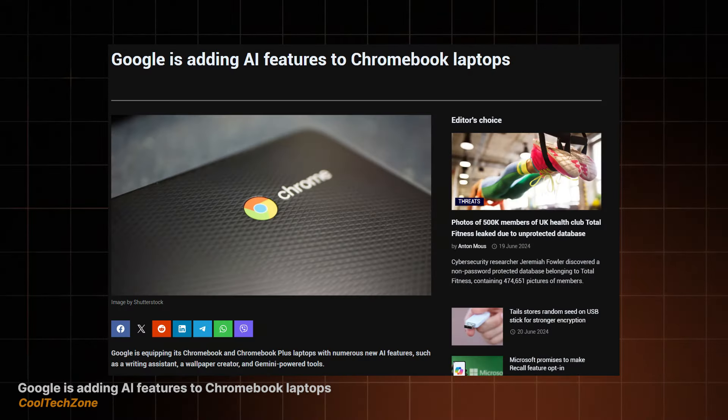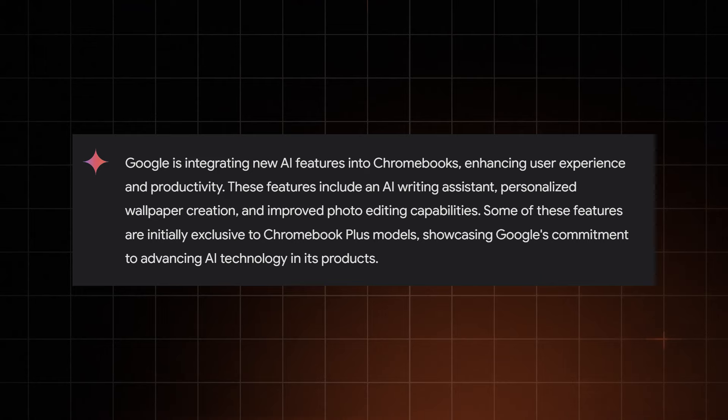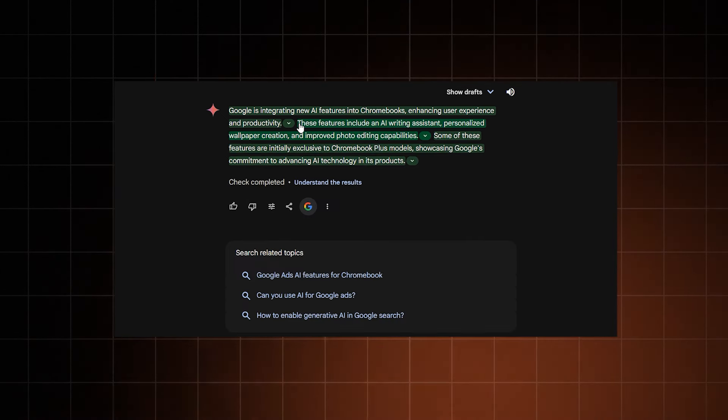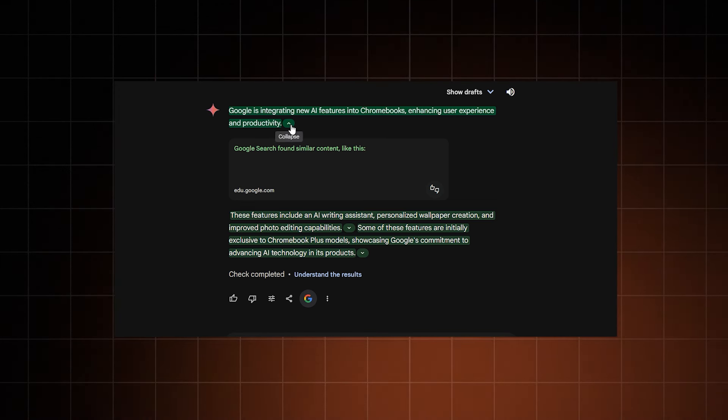Let's make Gemini summarize my article about AI getting added to all Chromebook laptops — in three sentences or less. Done. Looks good, though I'm not sure why it missed the part about using QR codes to set up new Chromebooks — I thought that was pretty important, but I'll let it slide. Gemini can look up other sources through double-checking, so I can see all claims from my article coming up green and correct, with neat links for each statement, giving me extra material to check if needed.